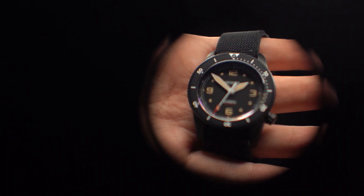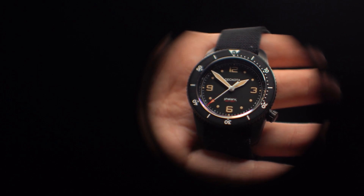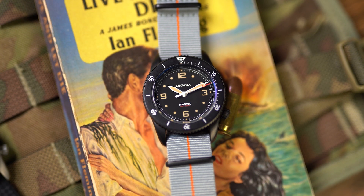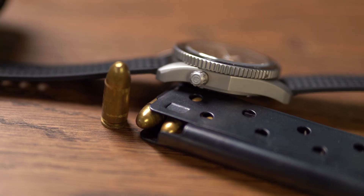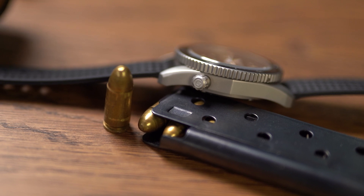Phalanx was designed to be a special operations watch, but what's important is it's not a gimmick. This watch was designed with real operational viability — that was the watchword during development. We wanted it to appeal to a very wide demographic of customers, from the person looking for a high-end field watch to the enthusiast of special forces programs, but also to real military units. There's a lot that's happened to Phalanx since we last produced a video.